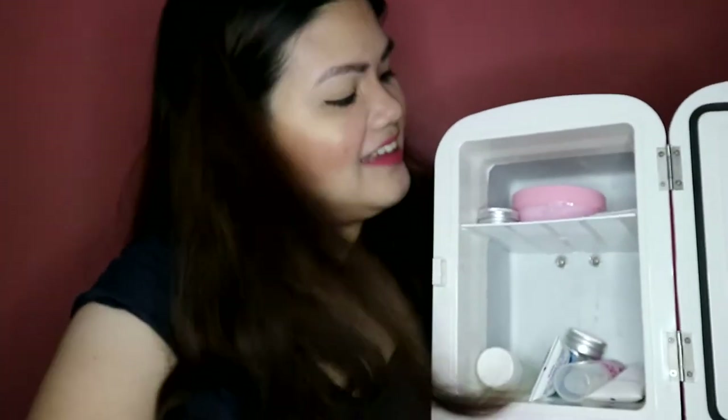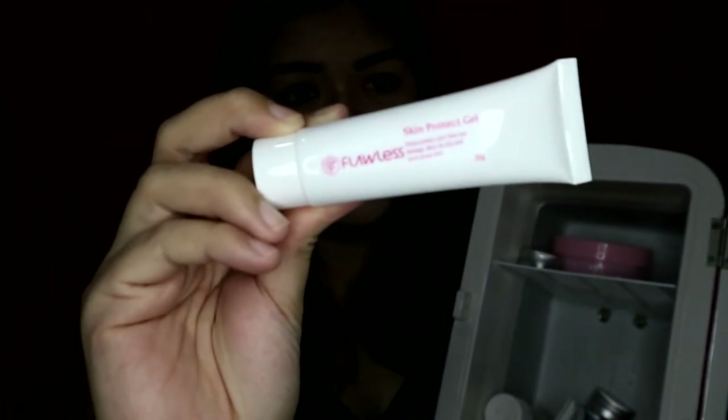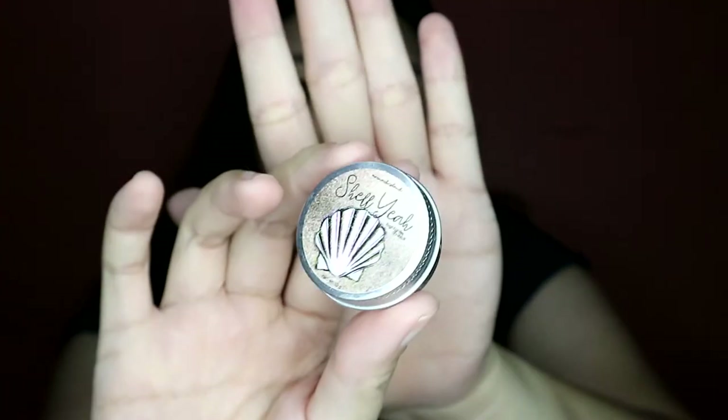Ano ba yung laman ng aking beauty fridge? Unang-una sa lahat, ang aking wax — yung cold wax na ginagamit ko is Esme Cold Wax. Ngayon yung ginagamit ko yung candy wax. Yung sunblock ko lately is Flawless. Pinalamig ko ito. These are from Mermaid Island. Favorite ko ito yung Clambody to Love. And then itong Shellye na highlighter — pinalamig ko sya kasi when I received this, medyo nainitan sya doon sa car.